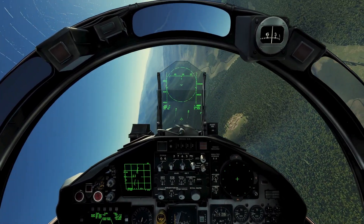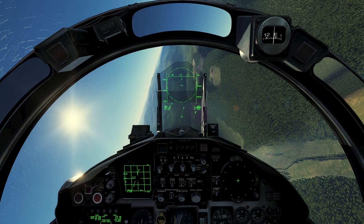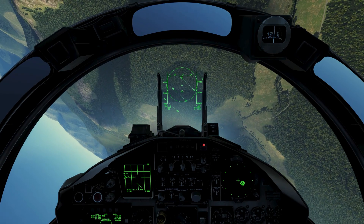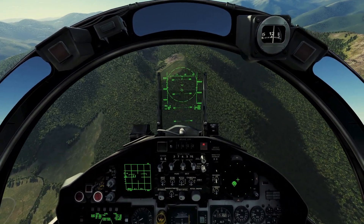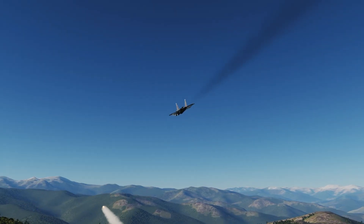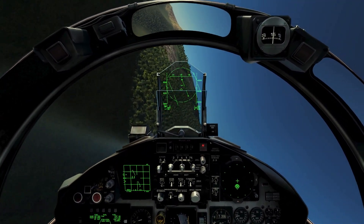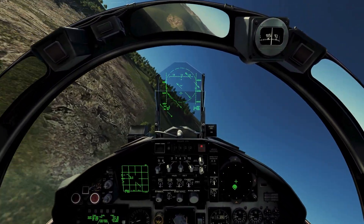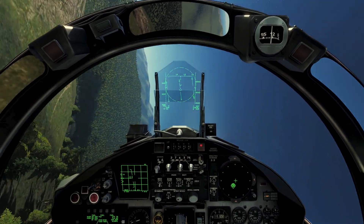I'm desperately looking for the enemy target but I'm unable to see it on my radar. I could get myself killed because I'm already exposing myself too much to enemy radar — they've probably already fired at me. I need to get to safety. The missile warning system is already ringing, meaning there are missiles on my tail trying to hunt me down.